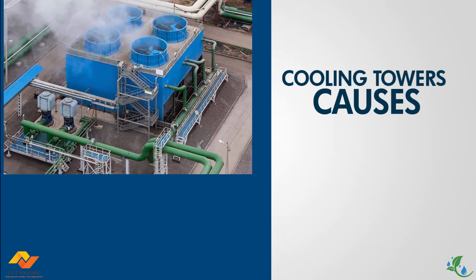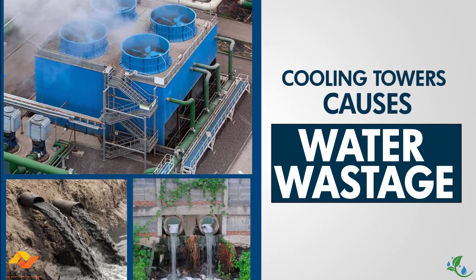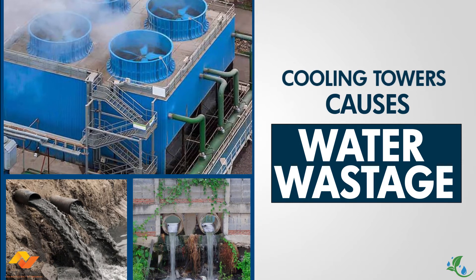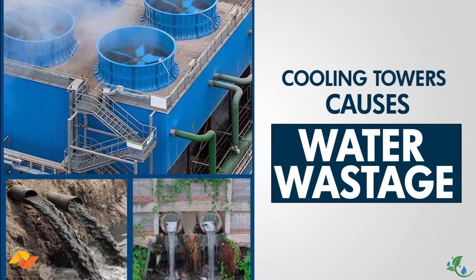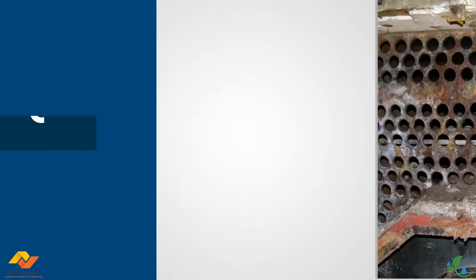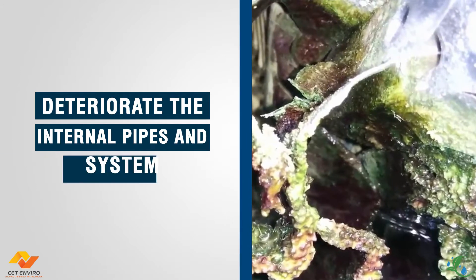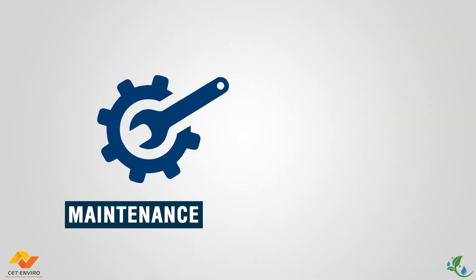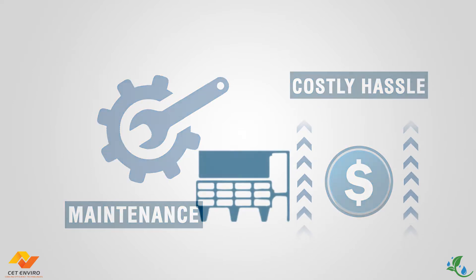Cooling towers are one of the causes behind water wastage in commercial and industrial setups, considering the massive amount of water that is flushed frequently. There are also detrimental consequences if not maintained properly or left untreated. Problems like biofouling, scaling and corrosion do not just lead to water wastage but also deteriorate the internal pipes and system of the complete cooling system. This naturally makes maintenance a costly hassle and reduces the overall efficiency of the cooling system.